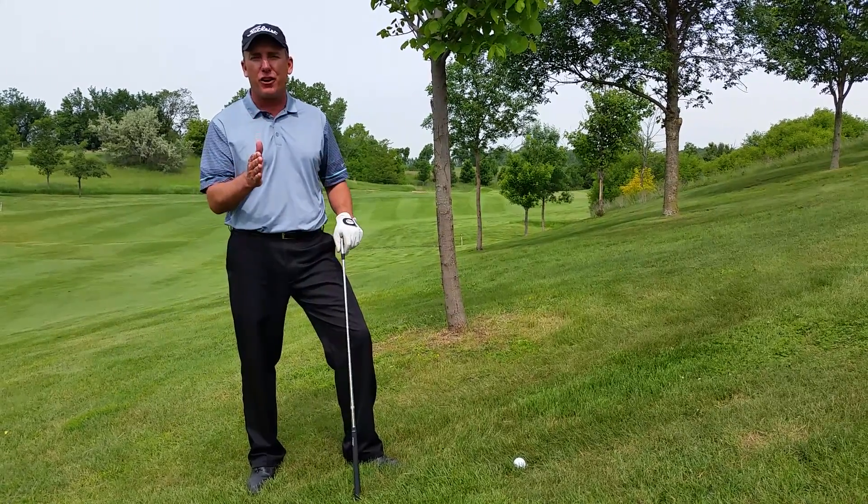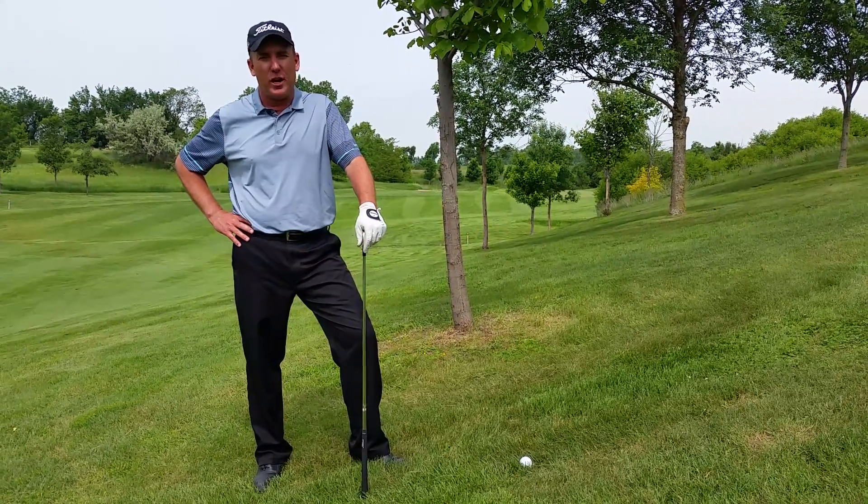If you want more great tips on how to improve your golf game, be sure to visit USGolfTV.com.